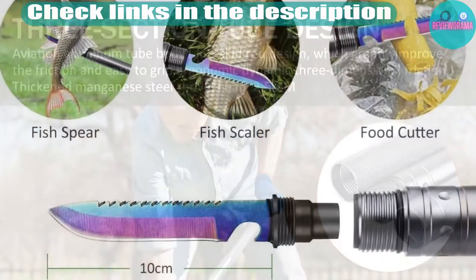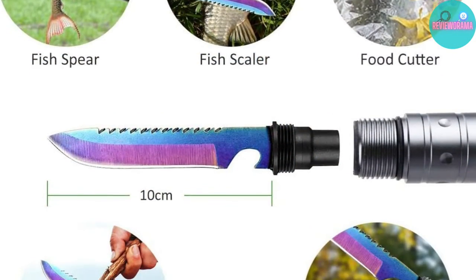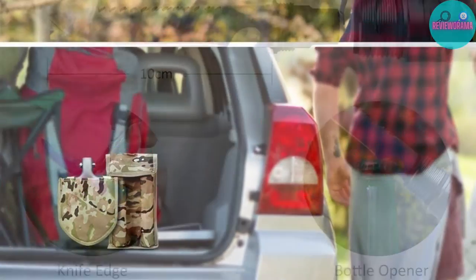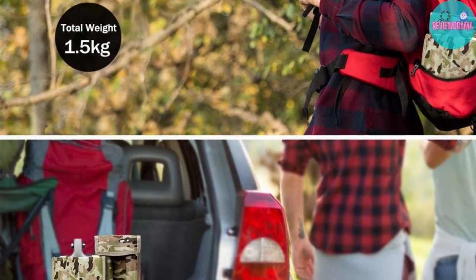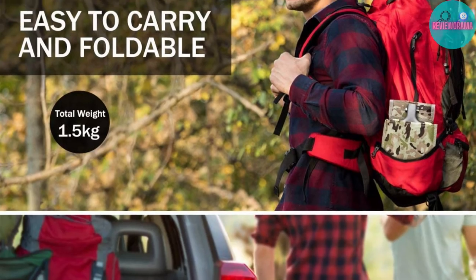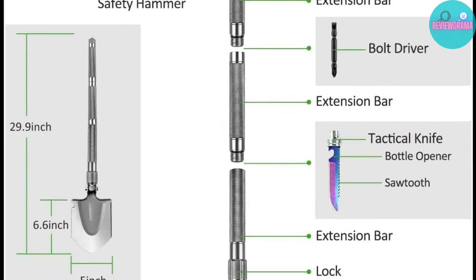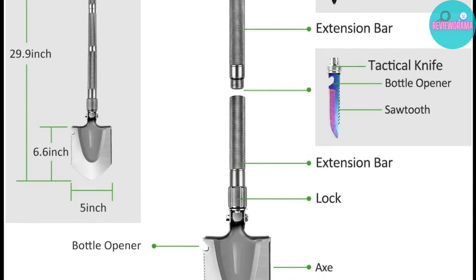As is par for the course, the spade comes with a sawtooth edge as well. But on top of that, you also get a tactical knife, axe, whistle, bottle opener, bolt driver, and safety hammer. It's definitely one of my favorite products, simply because of how much stuff you get shoved into one package.